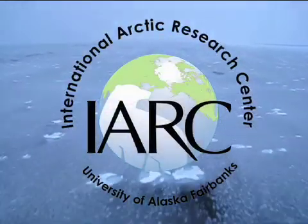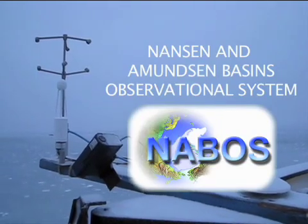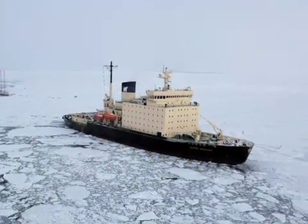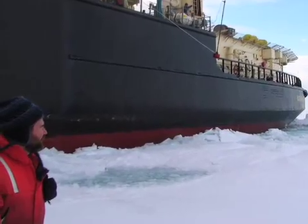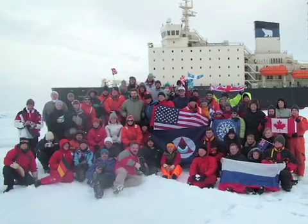Every fall, scientists from around the globe embark on a journey to the top of the world. Since 2002, the Nansen & Amundsen Basin Observation System, or NEBOS, cruise has taken place annually in the high Arctic Ocean. The research conducted on this expedition is broadening the understanding of the Arctic as a system by providing vital observational data for international collaborative science.